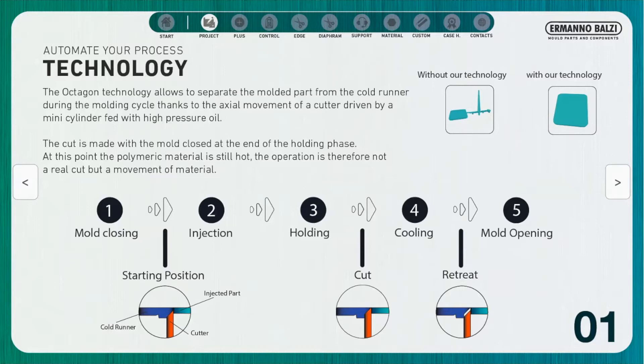The cutter remains in the cutting position for a time normally comprised between 50 and 70 percent of the cooling time. The correct time must be found and optimized during mold tests to ensure maximum cut quality and process repeatability.